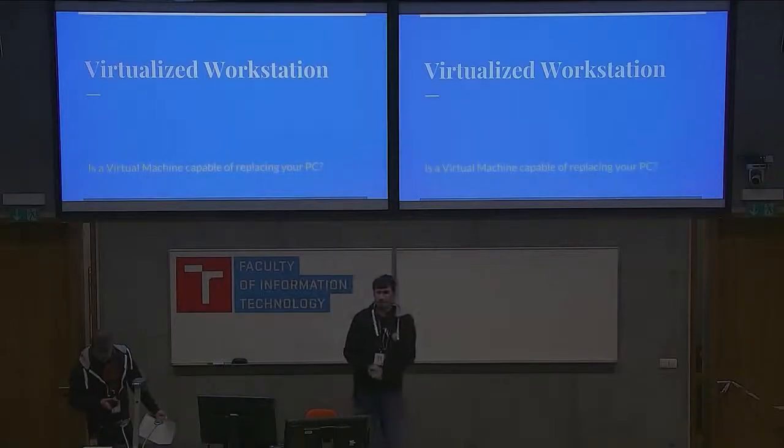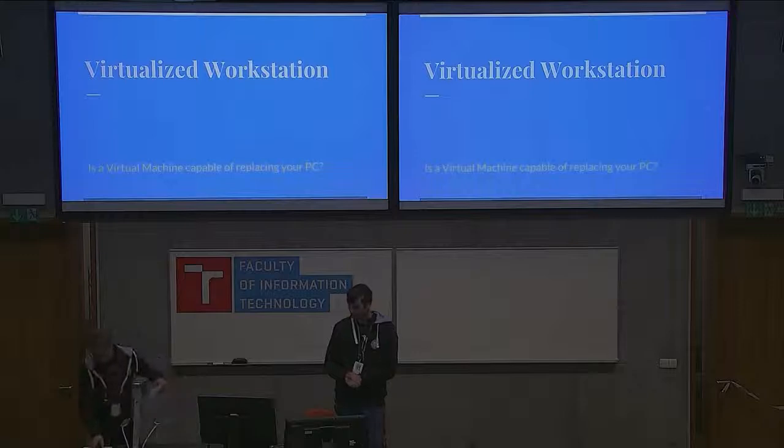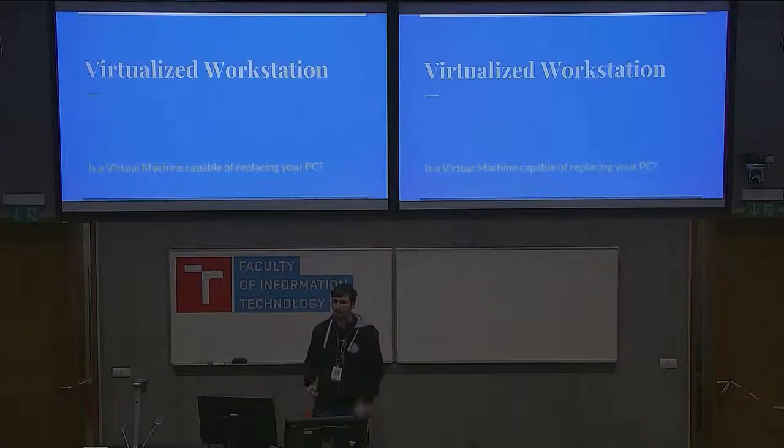I've been using a virtualized workstation as my daily driver machine for about a year now, and I would like to talk about how I use it, why I use it, and what are the difficulties.